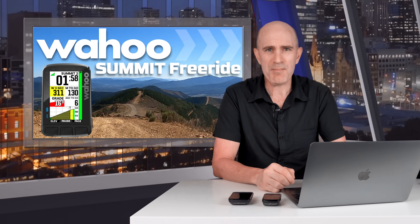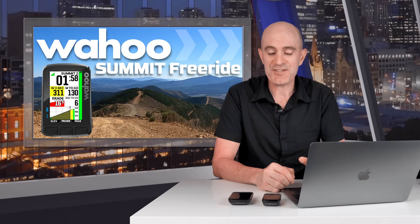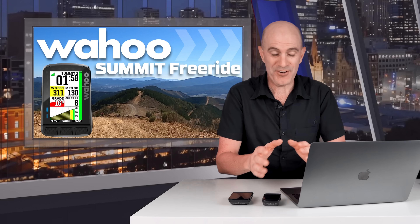Trust me, that was a really really steep hill — the camera just didn't do it justice. I have spent a lot of time with this new feature out on the roads and the trails as you've seen.